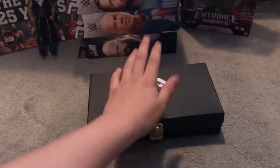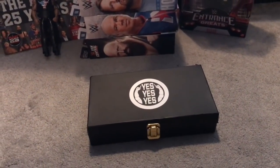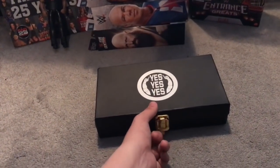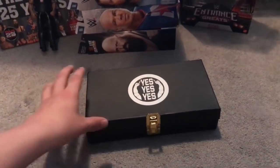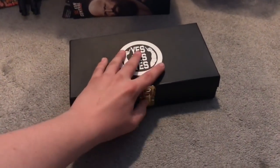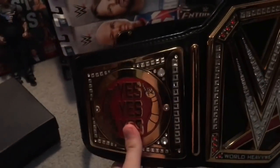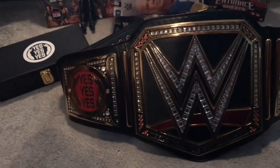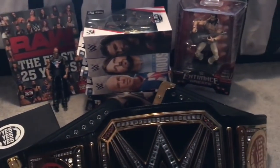Next up I got some WWE Daniel Bryan side plates for the replica championship. I've already recorded my review of these side plates, so they're not in the box right now — they're on my replica belt right here. They look awesome. The lighting is terrible but the Daniel Bryan side plates are on my replica belt and they look great.